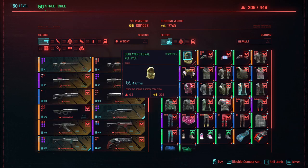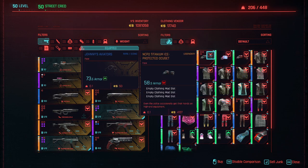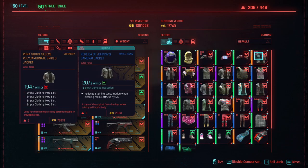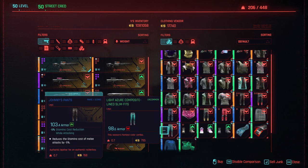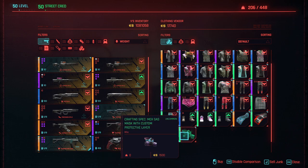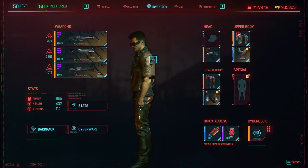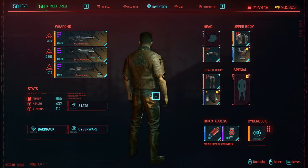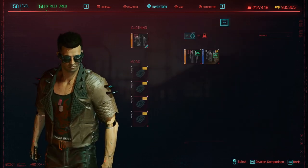We've got some interesting clothing here — these are NCPD clothing, maybe Arasaka guards wear them as well. We've definitely got some Scav legendary clothing here and biker pants too. Yep, definitely some Scav related stuff. We've put some of the clothing on — we've got the Scav looking upper body jacket, got those pants, and I also have this coat.